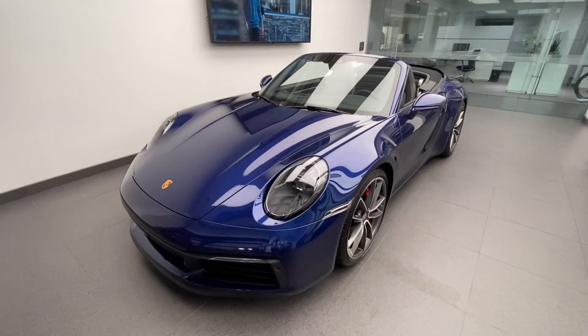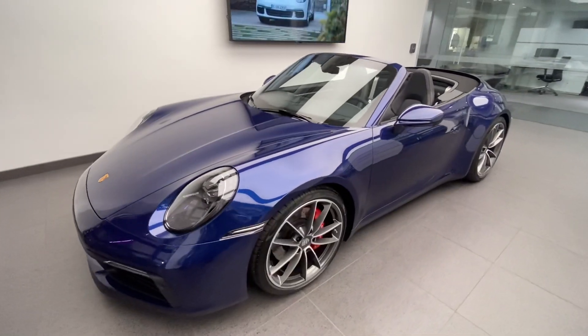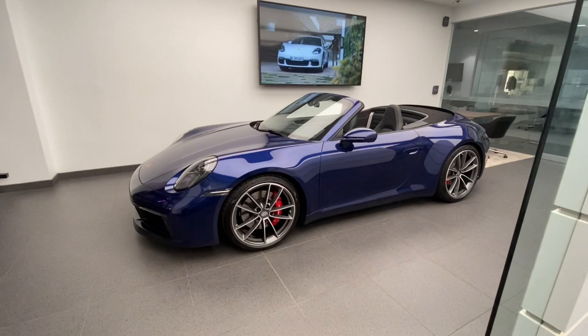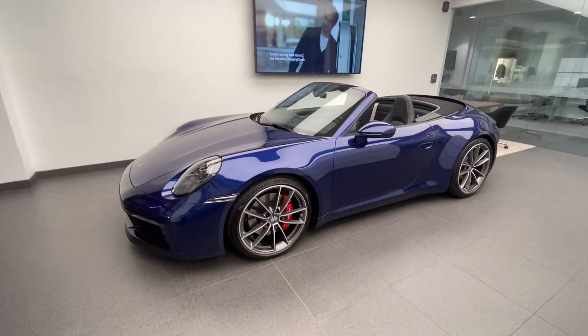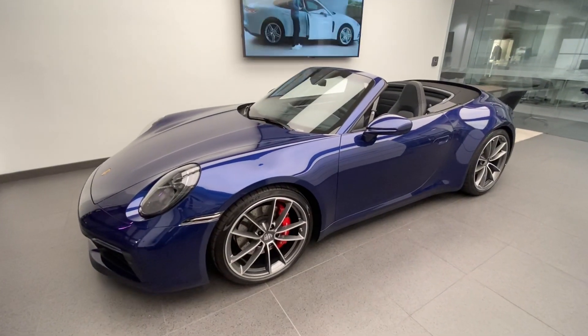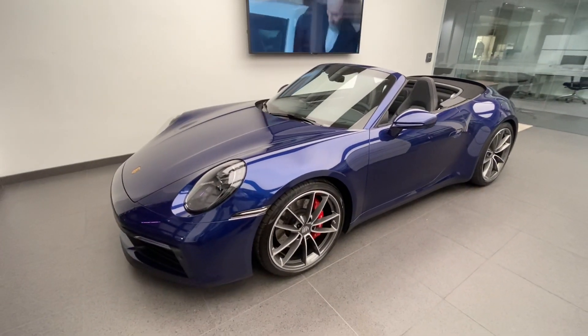This specific car is brand new — a very unique opportunity to purchase a brand new 911 from inventory. Please contact me directly regarding availability, full specifications, and pricing. Today's walk-around video will take a look at the details on this specific build and also talk about the latest generation Porsche 911 in general.